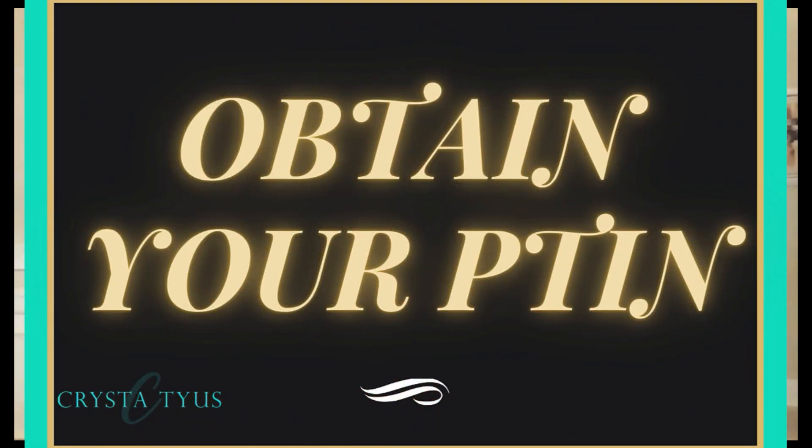Step number one is to obtain your Preparer Tax Identification Number, or PTIN. I recently did a video talking about the differences between a PTIN and an EFIN — I'll put the link below. Your PTIN is a number that begins with the letter P and identifies you as a professional paid preparer. You'll use this number on every single paid tax return you prepare throughout your career. It takes about 15 minutes — go to IRS.gov, apply for your PTIN, and have your Social Security number, name, address, and most recently filed tax return available for verification.